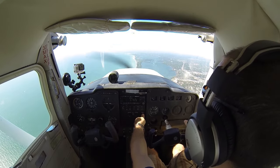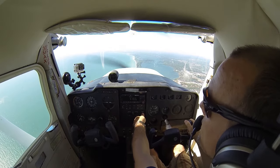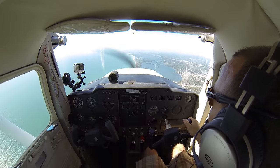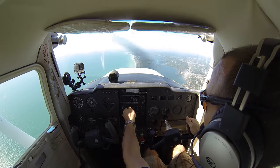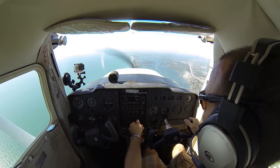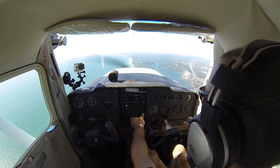578 Mike Alpha is 15 miles south of the Sarasota International Airport with Romeo, inbound, full stop landing. 708 Mike Alpha, squawk 0137 and ident. We'll get that squawk code in here before we forget it. Call ident. 0137, ident. 578 Mike Alpha.